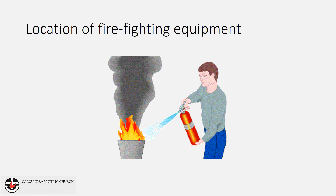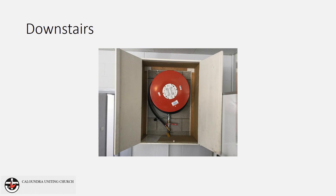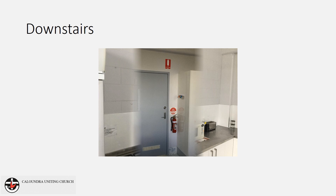Now let's look at the locations of the various pieces of firefighting equipment. In the main part of the hall there is a fire hose reel located in a cabinet near the entry to the amenities. A fire extinguisher is located on the right-hand door jamb of the kitchen and a fire blanket is located near the cooktop.